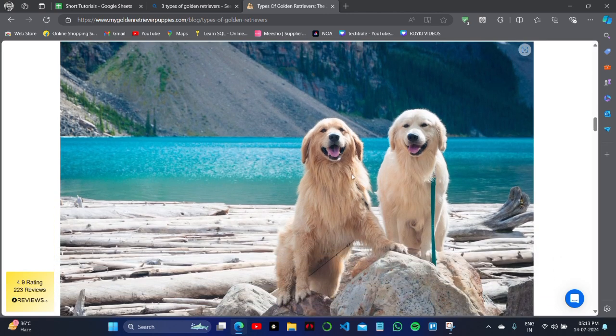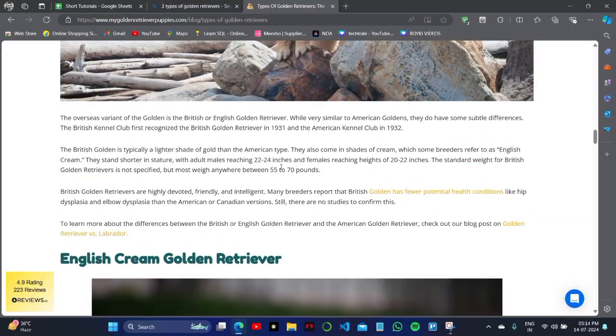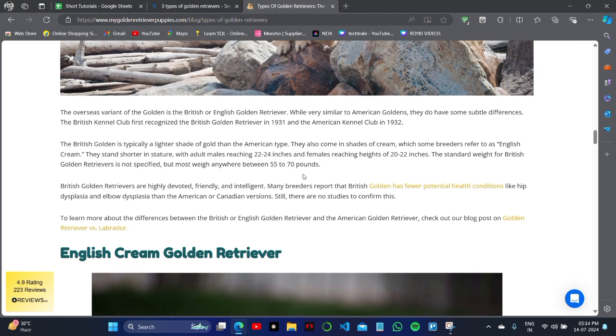The second type is the British or English Golden Retriever. In these dogs, the color is quite dark and the hair length is quite long. You can also see the ear pattern — the ears hang down below their head. The British Golden Retriever stands at around 22 inches in height.